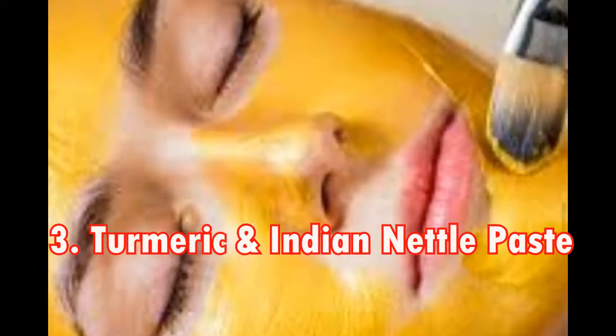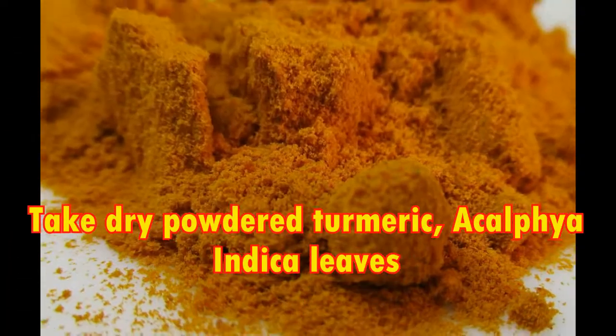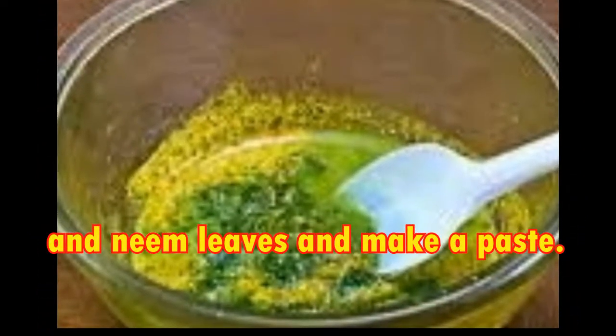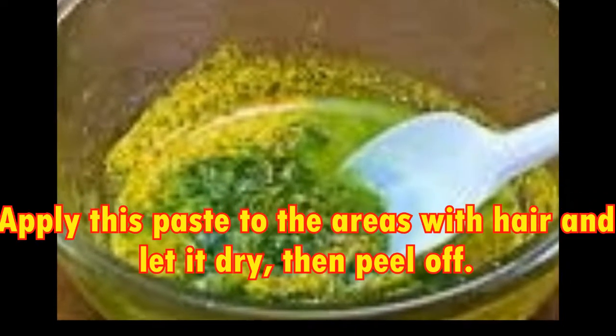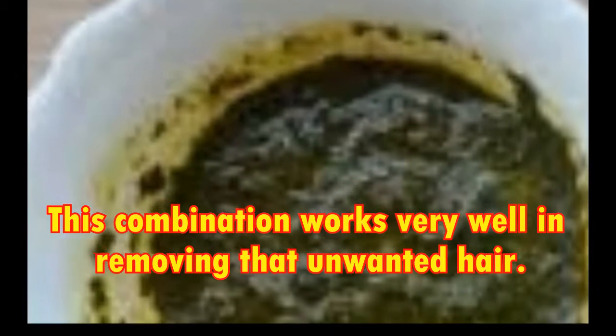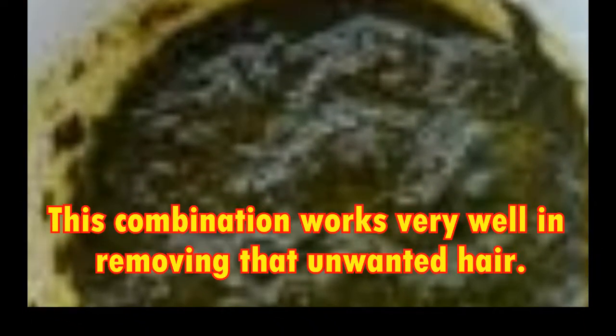3. Turmeric and Indian Nettle Paste. Take dry powdered turmeric, Acalphya Indica leaves and neem leaves and make a paste. Apply this paste to the areas with hair and let it dry, then peel off. This combination works very well in removing that unwanted hair.